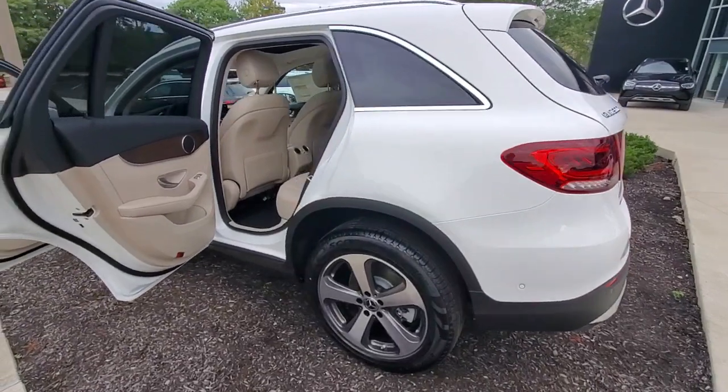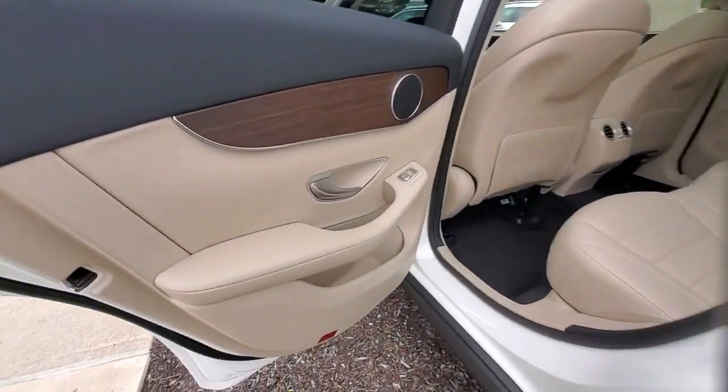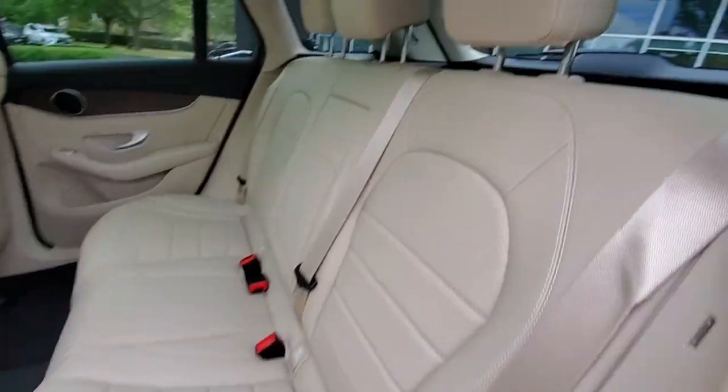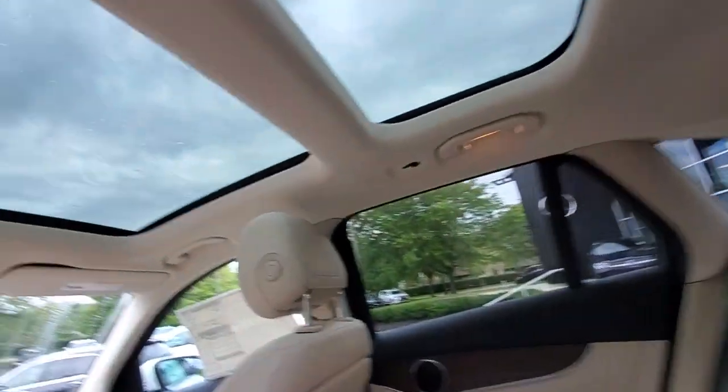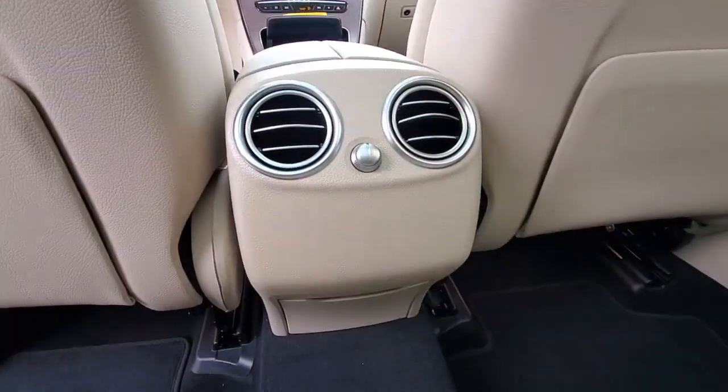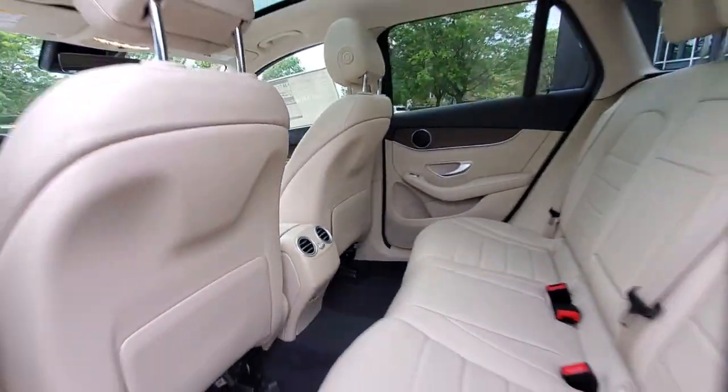These are just some of the great options this vehicle comes with: panoramic roof, keyless entry, satellite radio, fog lamps, power liftgate, power passenger seat, aluminum wheels, heated front seat, electronic stability control, and power driver seat.